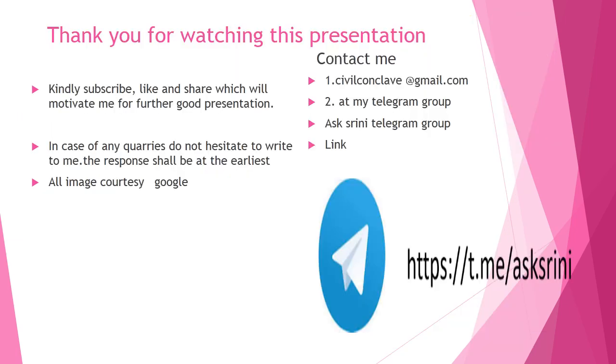Thank you for watching this presentation. If you like this presentation, kindly subscribe, like, and share — it will motivate me to produce further good presentations. For any queries, do not hesitate to write to me and I will respond at the earliest. All image courtesy goes to Google. Contact me at civilconclave@gmail.com or via my Telegram group — the link is shown below. Thank you for watching.